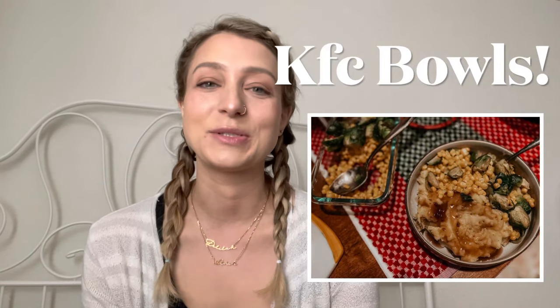Next up is KFC-style bowls — we combine chicken and waffles with the KFC bowl concept. We're going to do mashed sweet potatoes made into little sweet potato pancakes in the waffle iron, then put some corn on there and gravy. I'm going to do some pulled chicken for my husband and might do some tofu for myself — I have some frozen — but we shall see.